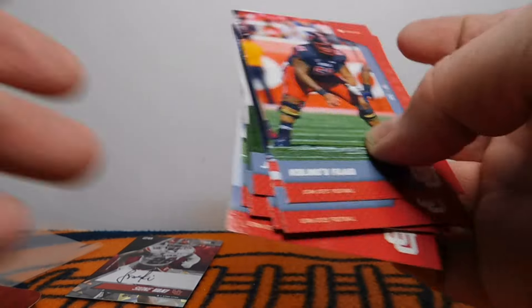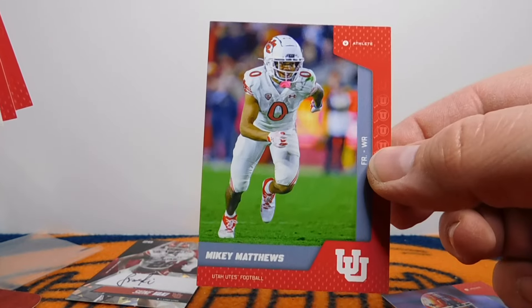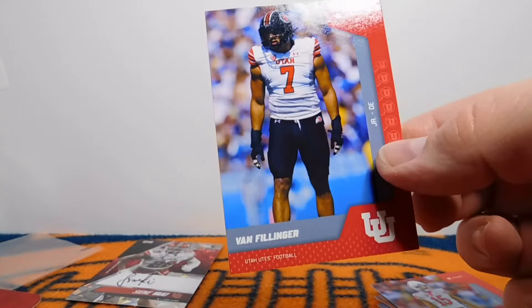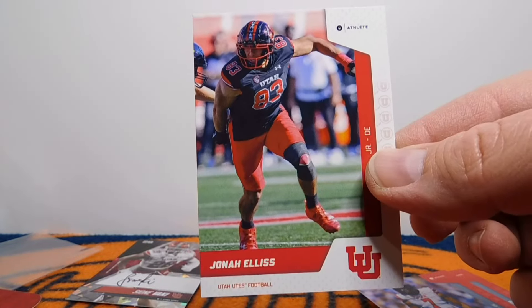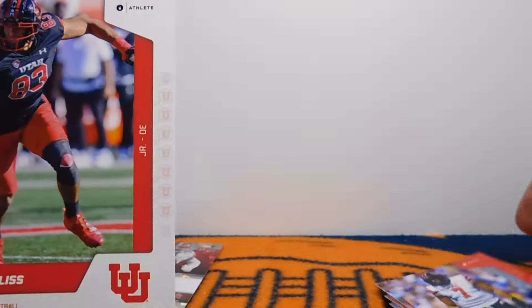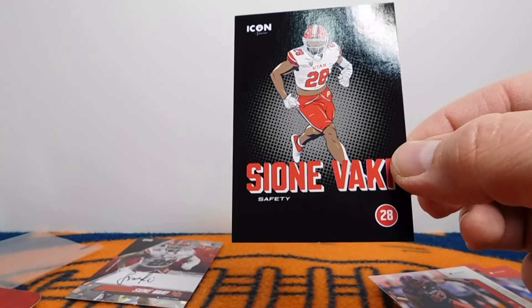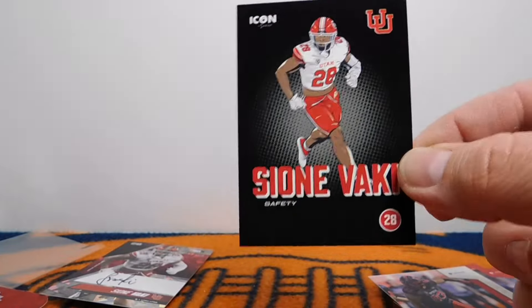Luke Botari — I always saw him on the sideline, didn't really see him playing at quarterback. Mikey Matthews, who just transferred unfortunately. Tao Johnson. Got Van Fillinger — he's a good player. And another Jonah Ellis — this is the parallel with the white, whereas the red is the regular. And then we did get another insert — hey, another Sione Vocky. So this is a Sione Vocky hotbox right there. I'm okay with that — I'll probably give this one to my brother. He would be thrilled to get a copy of that.